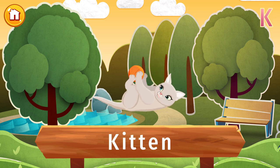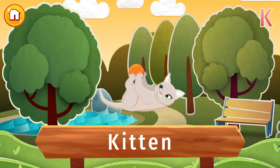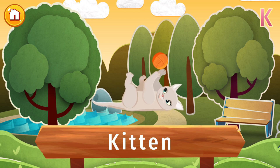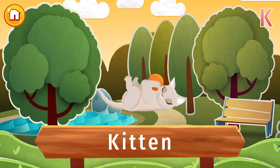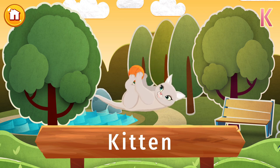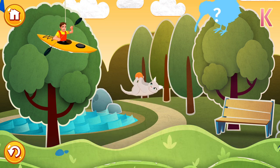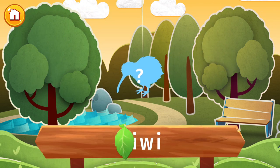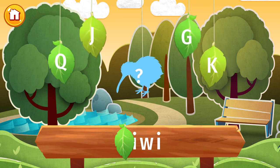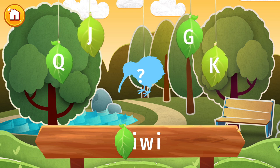Bet you've seen one of these before, haven't you? It's a kitten. Kittens are baby cats. They're born along with their brothers and sisters in a litter. They're blind for about the first week of their lives and love playing with us. Do you like kittens? The letter K is lost. Find it and put the letter in its place.